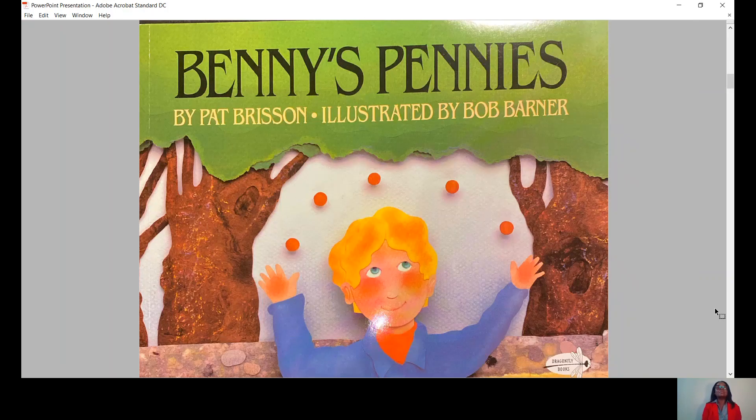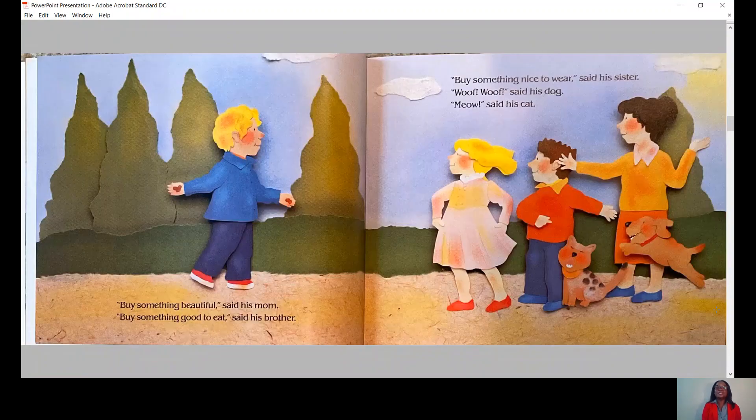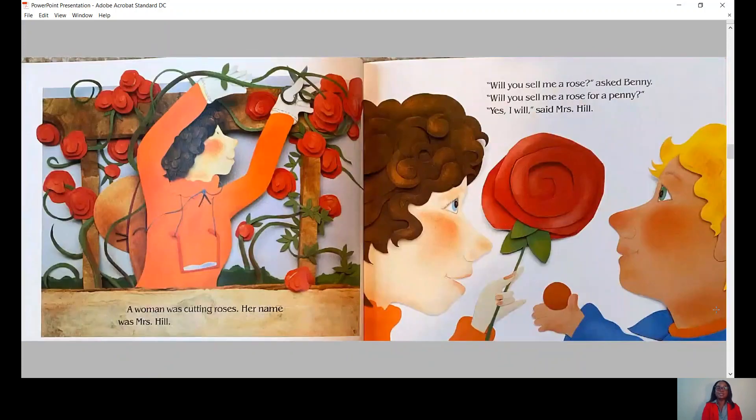Let's begin. Benny's Pennies by Pat Burson, illustrated by Bob Barner. Benny McBride had five new pennies. What should I buy? he asked. Buy something beautiful, said his mom. Buy something good to eat, said his brother. Buy something nice to wear, said his sister. Woof, woof, said his dog. Meow, said his cat. Okay, Benny said. I will.